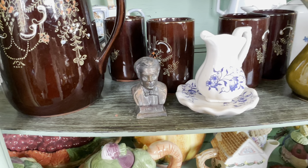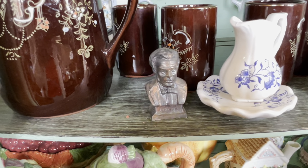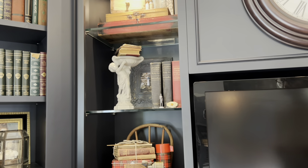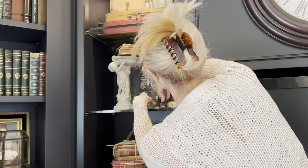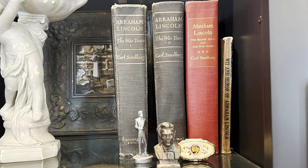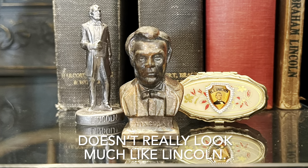If you didn't know this about me, I grew up in Illinois and I am a huge fan of Abraham Lincoln. I'm adding this miniature bust to the bookshelf with my Abraham Lincoln biographies. I hope that one day I'll come across a large bust of Lincoln, and hopefully it will actually look like him.